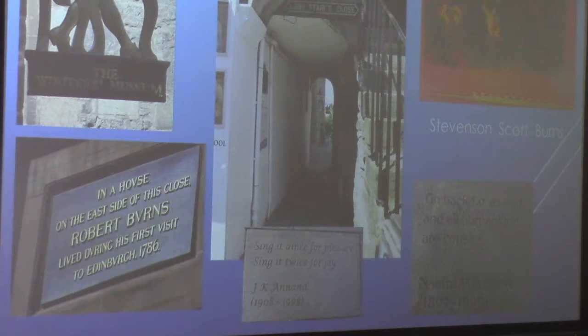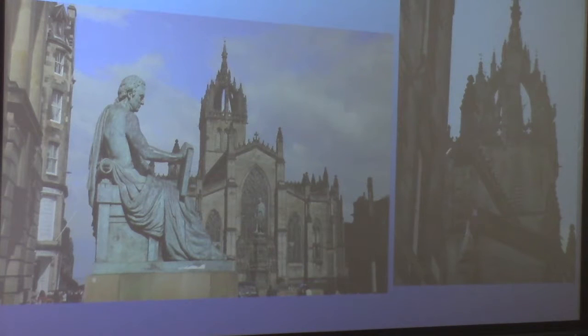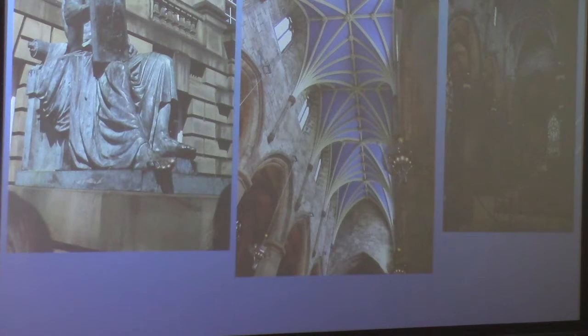These quotes are on the pavement in that square through the close. A little farther down you'll see Hume, the philosopher, and behind him St. Giles' Church. The picture on the right is looking from the back of the church up at the tower. Here's Hume again — you can see his toes are very shiny because everybody touches them. This is the interior of the church, and I just had to take a picture of the Gothic ceiling. It was breathtaking — totally breathtaking.